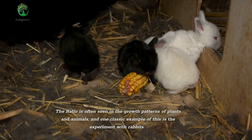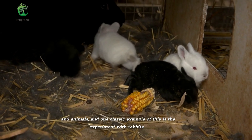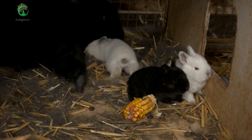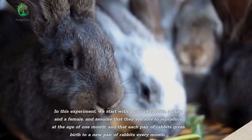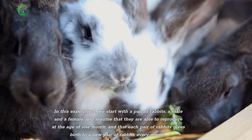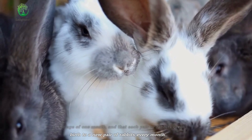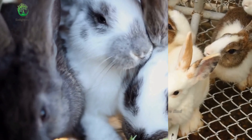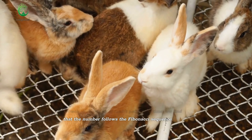The ratio is often seen in the growth patterns of plants and animals, and one classic example is the experiment with rabbits. In this experiment, we start with a pair of rabbits — a male and a female — and assume that they are able to reproduce at the age of one month, and that each pair of rabbits gives birth to a new pair every month. If we track the number of rabbit pairs over time, we find that the number follows the Fibonacci sequence.